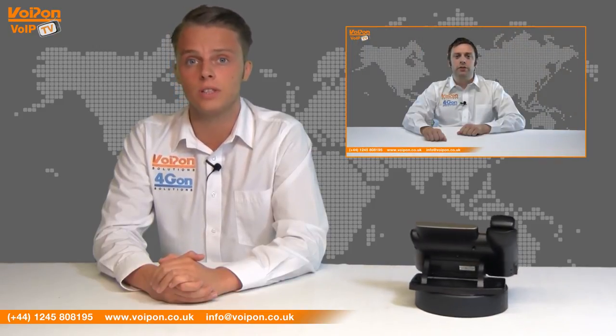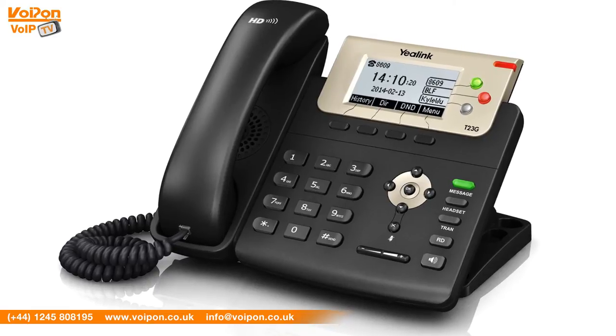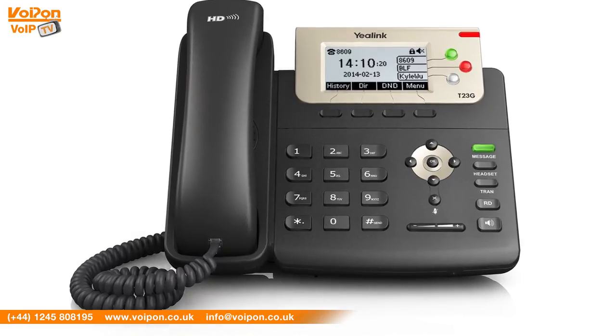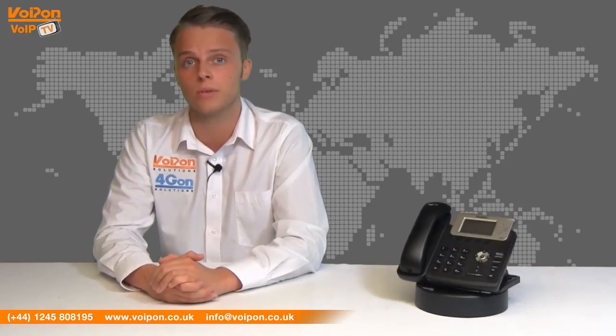The T23G is designed to introduce the concept of paperless offices into entry-level IP phones. The three paperless programmable keys can be assigned to functions including fast dialing, BLA or BLF. This is built to be the product to supersede the very popular T22P and it has all the features, capabilities and price to do so.